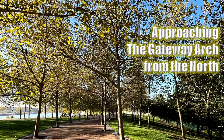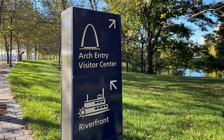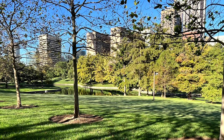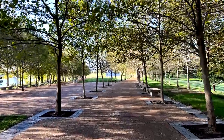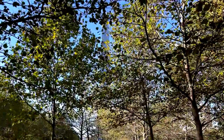We approached the Gateway Arch from the north. It was a beautiful, beautiful morning. The arch entry is this way, and the visitor center — which is where we are headed — and the riverfront is that way. You can see the north pond. There is also a south pond on the other side of the arch. And of course, that is the Mississippi River. Continuing on down the trail, I can't wait to get a better glimpse of the arch. Simply stunning, wouldn't you say?